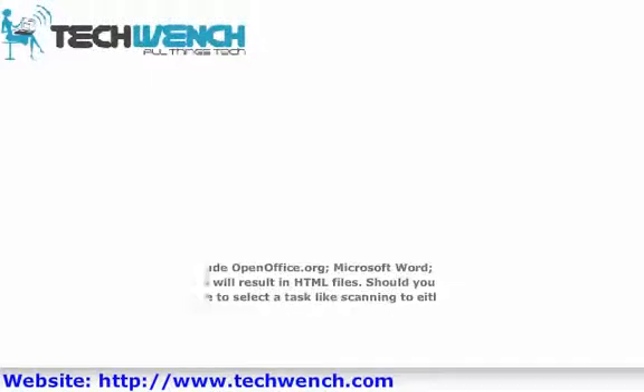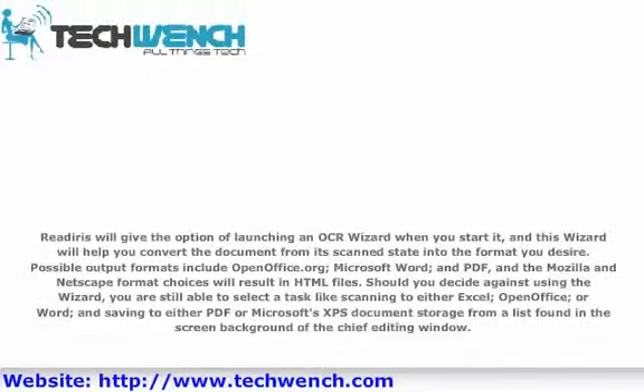ReadIris will give the option of launching an OCR wizard when you start it, and this wizard will help you convert the document from its scanned state into the format you desire. Possible output formats include OpenOffice.org, Microsoft Word, and PDF, and the Mozilla and Netscape format choices will result in HTML files. Should you decide against using the wizard, you are still able to select a task like scanning to either Excel, OpenOffice, or Word, and saving to either PDF or Microsoft's XPS document format from the list found in the background of the chief editing window.